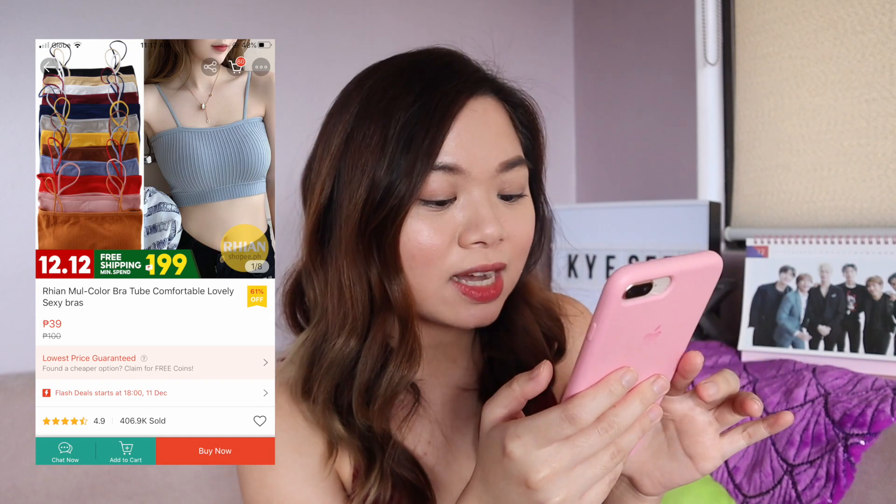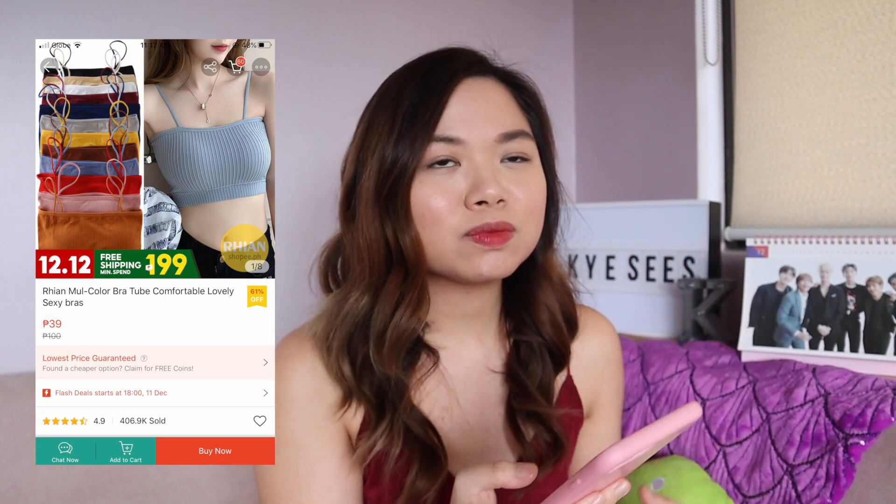And then ito naman yung next one. Super excited ako. It's 39 pesos — it's not really a sports bra, pero padded bra siya. You can use it as a top naman. Bala ko talaga ito. Tapos, blazer, jacket, polo — super duper cute. 39 pesos lang siya. So I will get one in black and one in white. And if okay siya, I might get a few other colors next time.